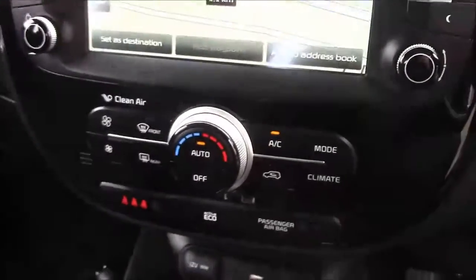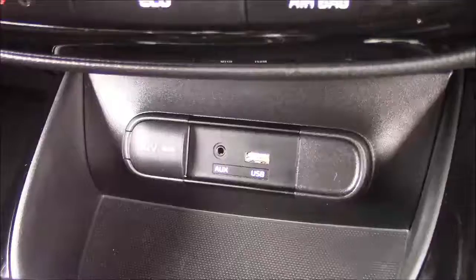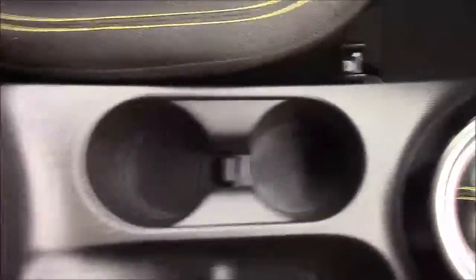Moving down, you'll find your various climate control settings. And just below that, you'll find your various power outlets, such as your auxiliary port, a USB port, and a 12-volt power socket for the use of all your gadgets. Just past the handbrake, you'll also have additional storage and a matching leather armrest.